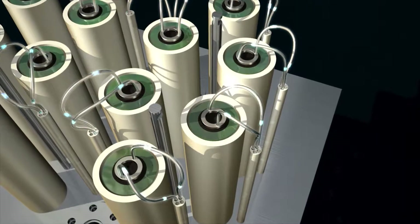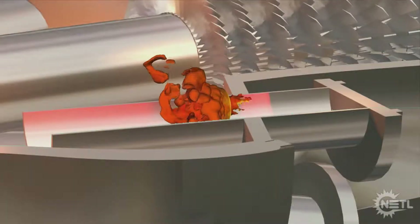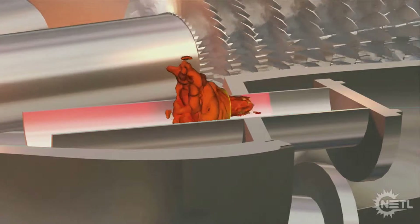A fuel cell is an electrochemical device that produces electricity from hydrocarbon fuels without combustion, while a turbine produces electricity by expanding steam or hot gases to spin its blades.